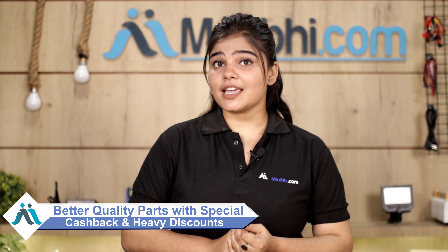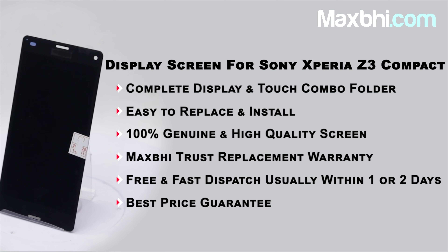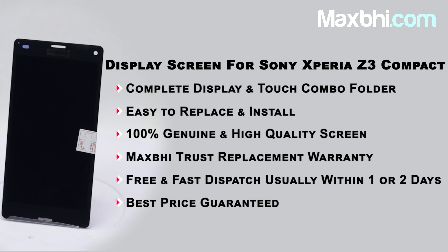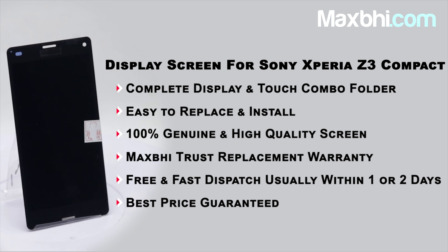Avail special cashback and heavy discounts on your phone parts. Thank you.